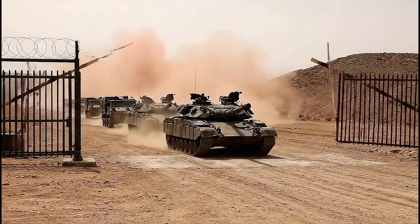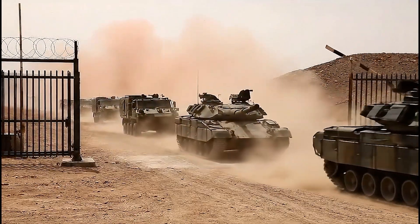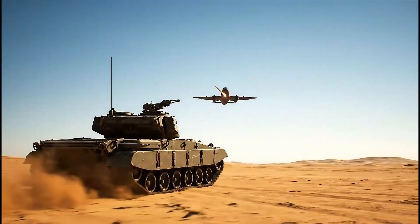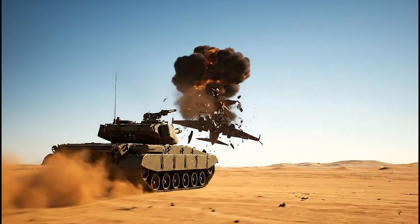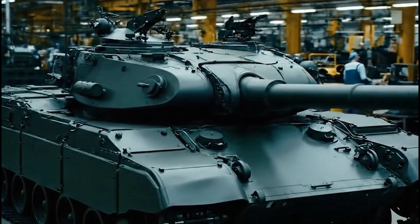In the 1970s, West Germany faced a massive threat. Thousands of Soviet tanks could sweep across the border within days. They needed a tank strong enough to face the T-72, but mobile enough to fight on Europe's plains. And in 1979, the Leopard 2 was born as the answer.